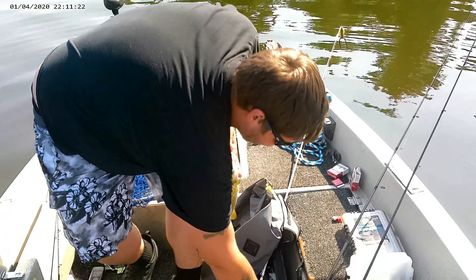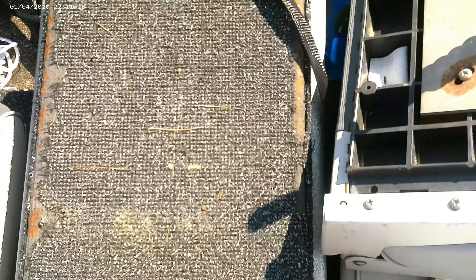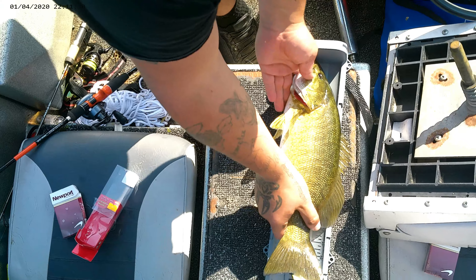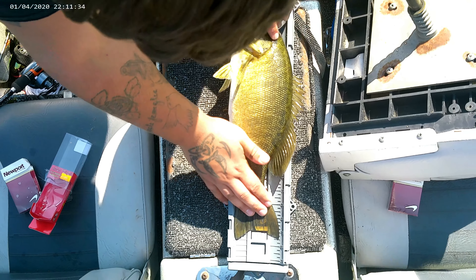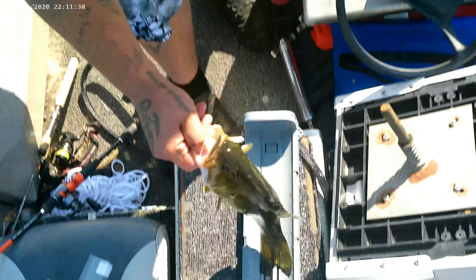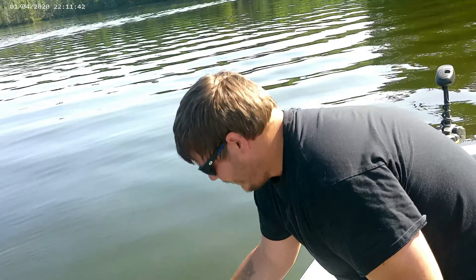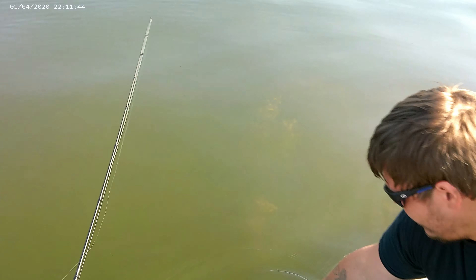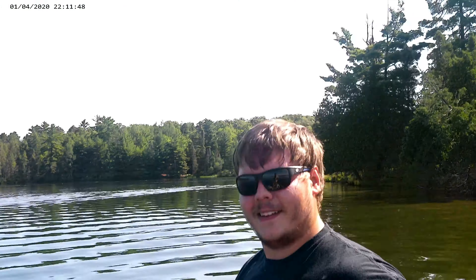Not a bad one at all. Bring it out. 17 and a half — nice fish, bro! Heck yeah man. Sweet. See ya buddy, later girl.